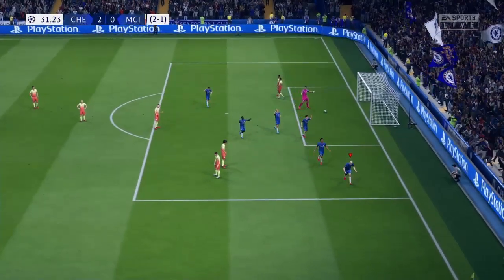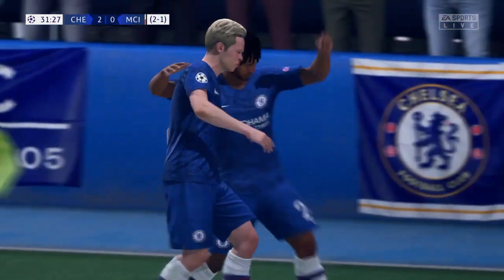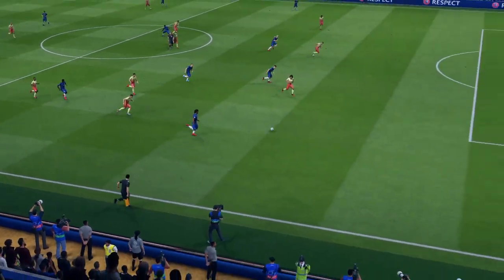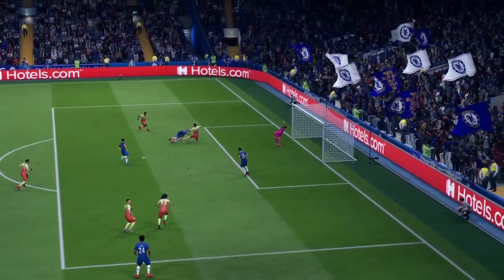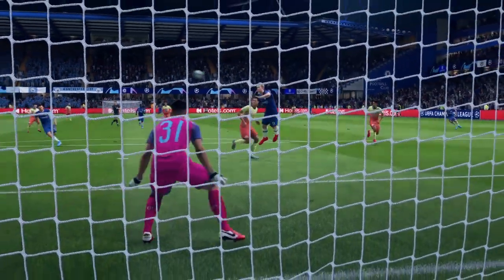He cannot stop him, and no wonder he's enjoying himself. The cross is great, Derek, but just look how he attacks the space — gives the defenders no chance. Great goal. And here's the goal again, albeit from a different angle.